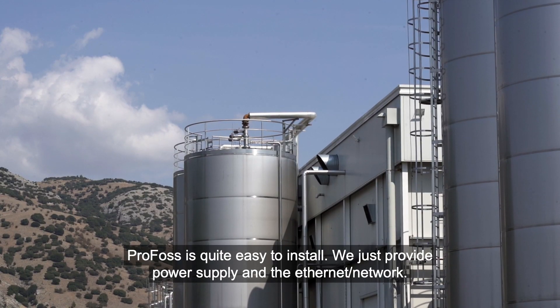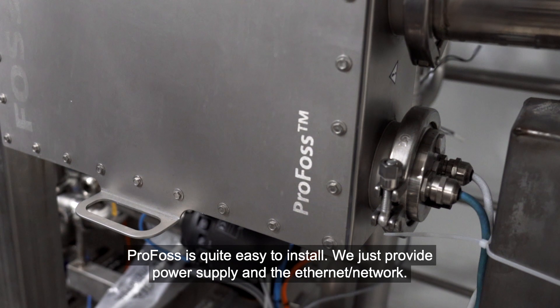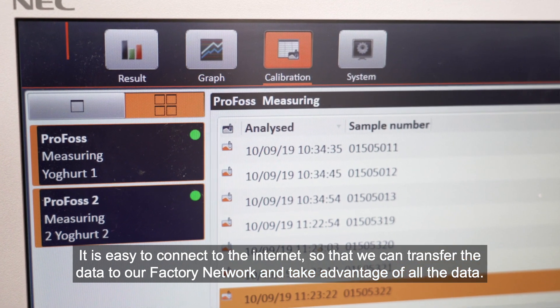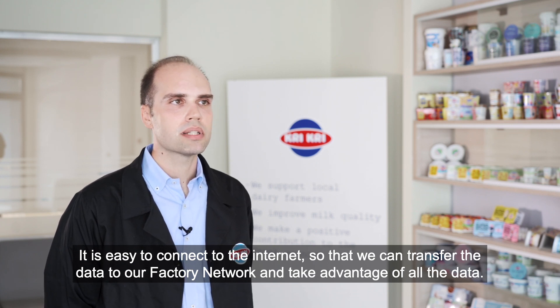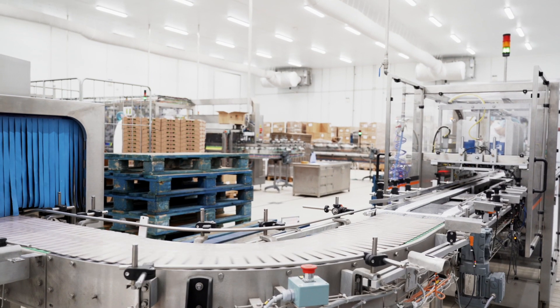Profos is quite easy to install. We just provide the power supply and the network. It has an easy Ethernet connection, so this data can be transferred to our factory network, and we can work with all the data and take advantage of all the signals.